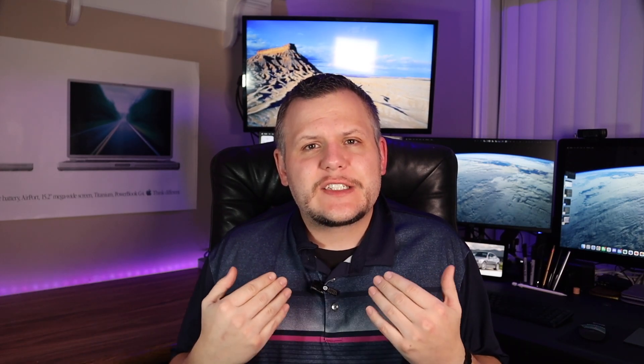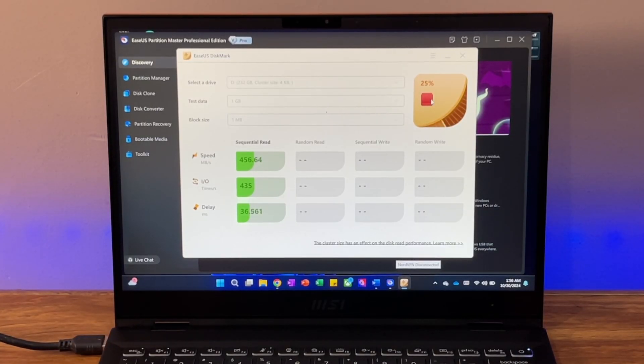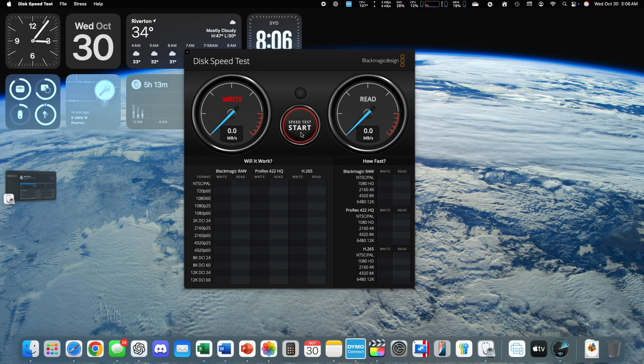To gauge performance, I'm running disk speed tests with a Sabrent USB 3.0 hard drive enclosure. Since it's a USB 3.0 external setup, we won't achieve maximum possible speeds, but it should still give a solid benchmark. I'll start by testing on my Windows 11 laptop with the EaseUS Partition disk speed test app, then switch to my Mac Studio using Blackmagic disk speed test.